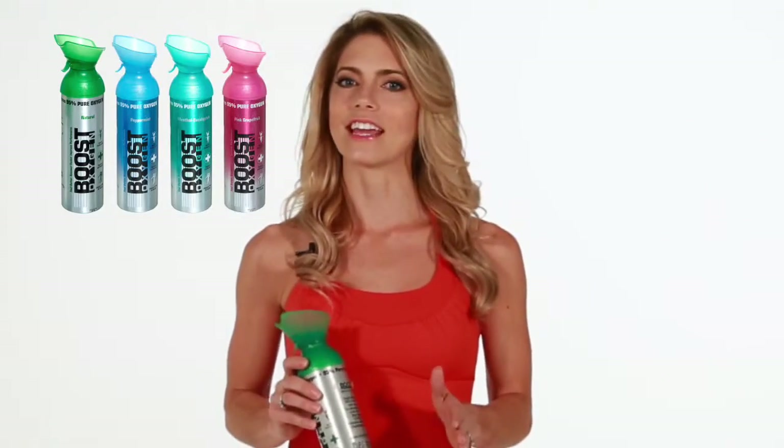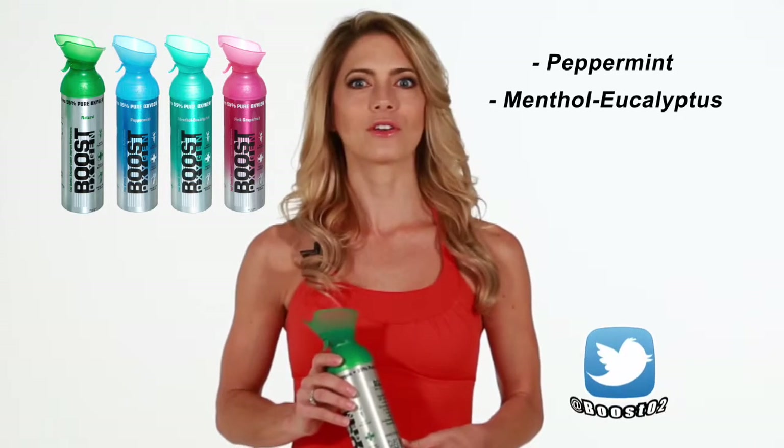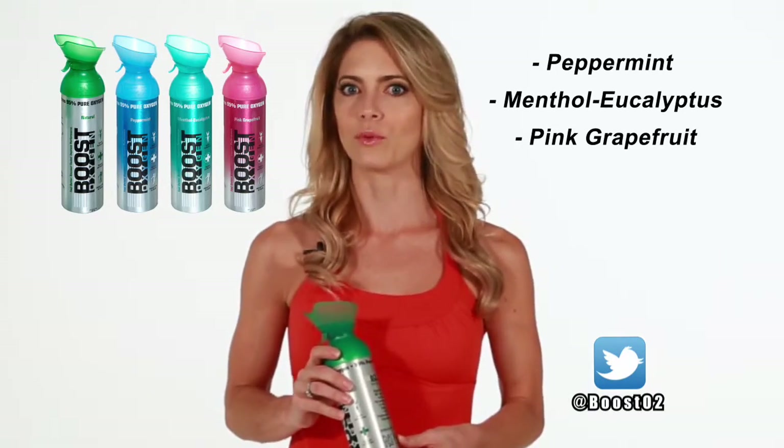As oxygen is tasteless and odorless, we've added safe, water-soluble aromatherapy scents of peppermint, menthol eucalyptus, and pink grapefruit to our product offering. We of course primarily offer it in natural, which has no aromatherapy added.